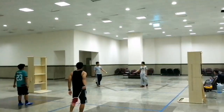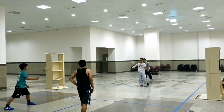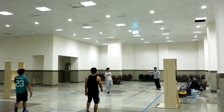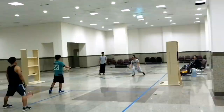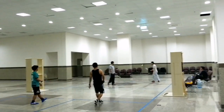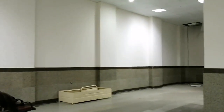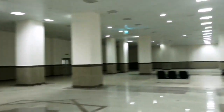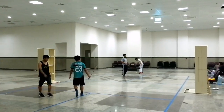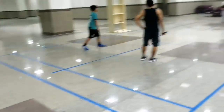There's a badminton game going on here, mashAllah — the court is laid out, mashAllah.